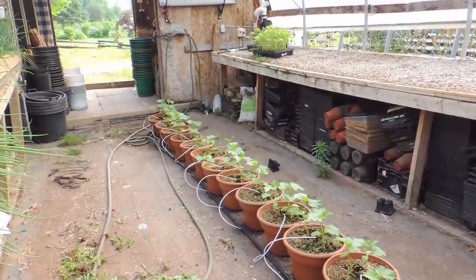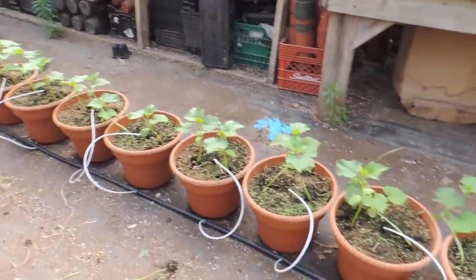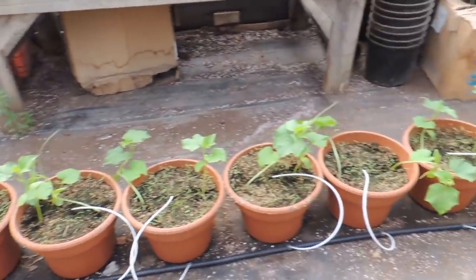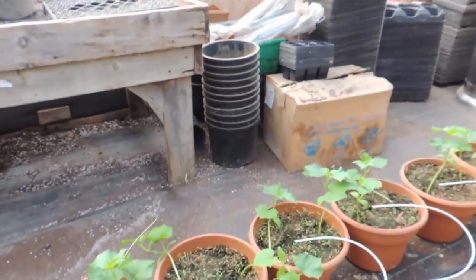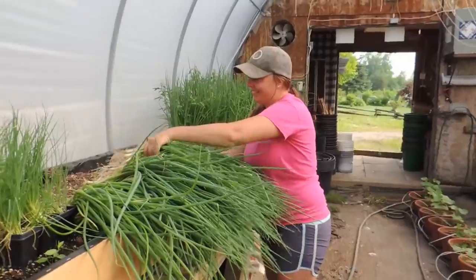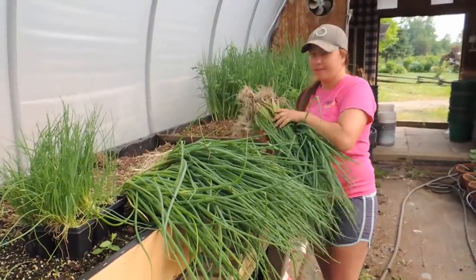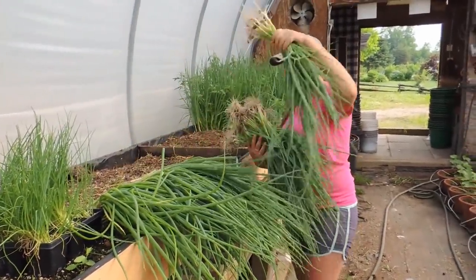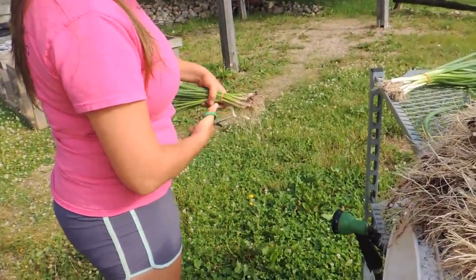We have so many cucumbers! In here we use 12-inch Pantera pots - I think we have 27 pots. We did some drip irrigation along them, planted two cucumbers in each, and we're going to string them up to the ceiling as well. Haley is done harvesting, so I'll go help her out.